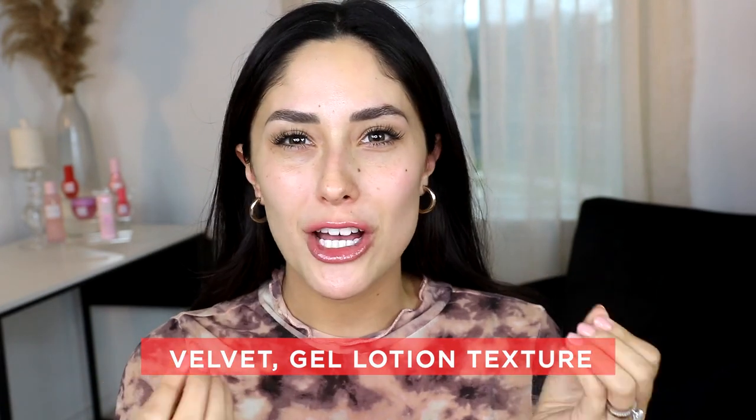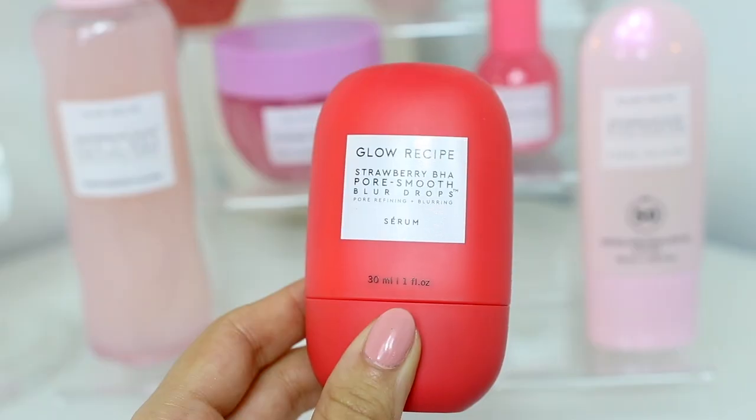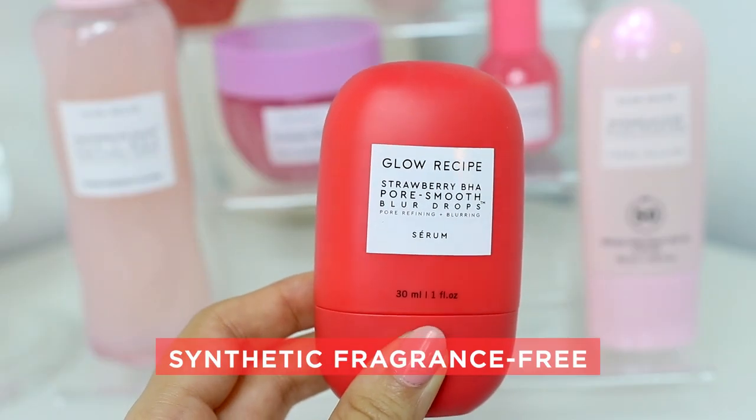It feels really nice on the skin — like a velvety gel lotion, and it's super gentle and smooth. It smells so good, very fruity and like berries. This formula is actually synthetic fragrance-free, and the scent is 100% naturally derived.